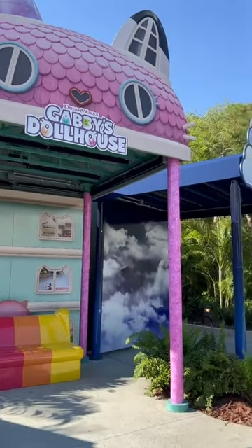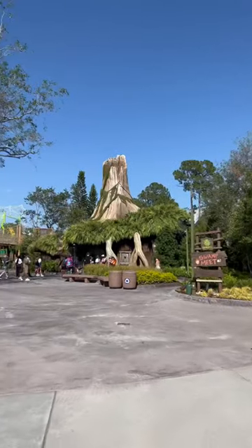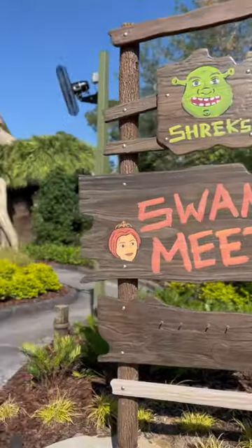Come with me to DreamWorks Land. Universal invited me out for a sneak peek of the area and I want to show you everything.